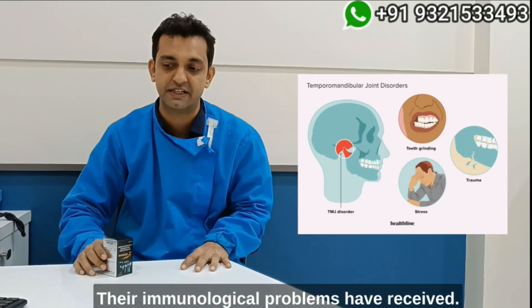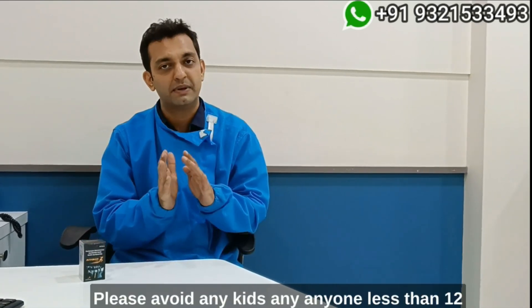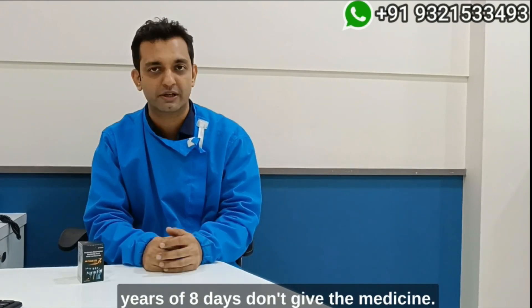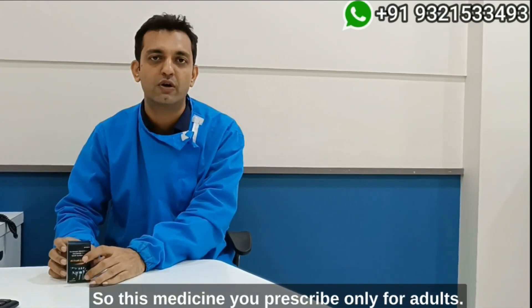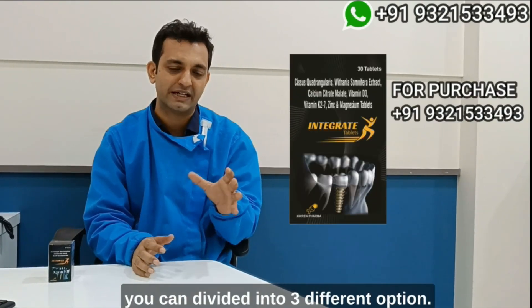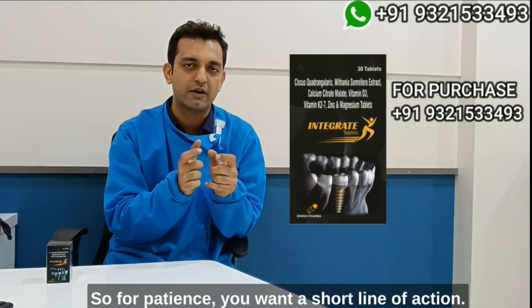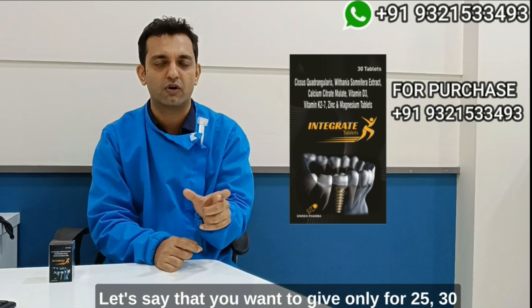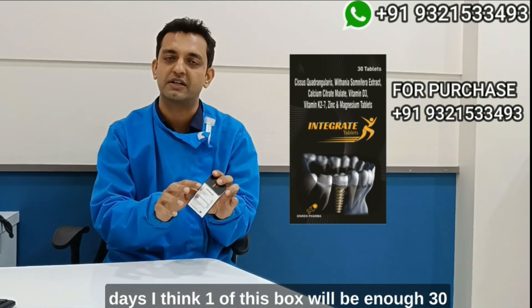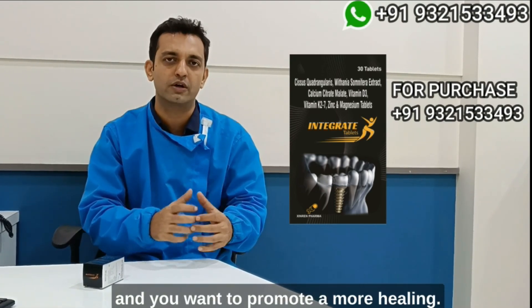Now, who to give this to — please avoid any kids, anyone less than 12 years of age. This medicine is prescribed only for adults. The dosage is one tablet daily. For patients where you want a short course, say 25 to 30 days, one box of 30 tablets should be enough. This is for patients who have just undergone surgery and you want to promote bone healing.